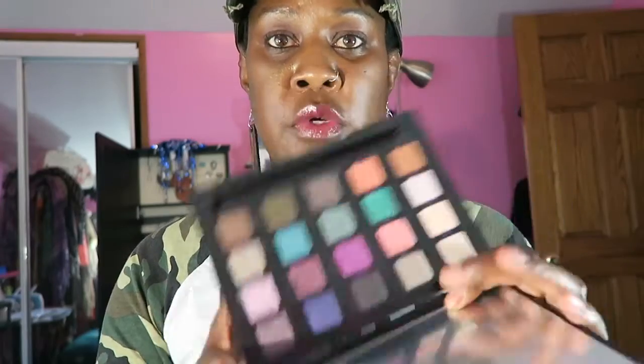Then I got some Urban Decay Vice palettes. I think this was the original Vice palette by Urban Decay. I liked all of them except for the fourth one. That is number two, this was number three. After a while they all start looking alike and I have so many colors I don't even hardly use. This was the fourth one — looks like this. These colors were too powdery — they didn't stick, I didn't like the formula.